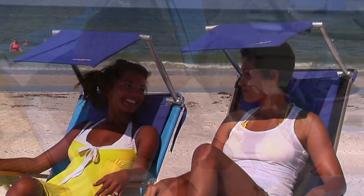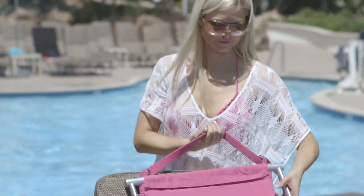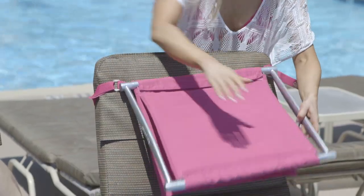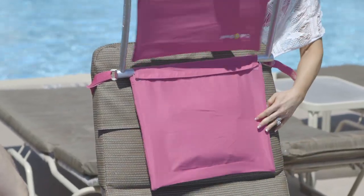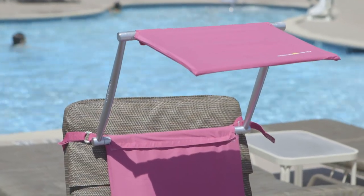The perfect accessory for the beach, pool, or anywhere you want to relax outdoors. The Cushion Shade can be firmly attached to any lounge or reclining beach chair by simply wrapping the stylish elastic carry strap around the chair and tightening to keep in place, even in windy conditions.